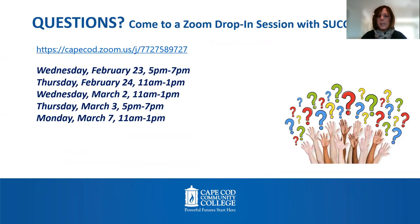If you have questions during the process or while filling out your applications, please join us for a Zoom drop-in session with the Success Program. The dates and times are: Wednesday, February 23rd from 5 to 7; Thursday, February 24th from 11 to 1; Wednesday, March 2nd from 11 to 1; Thursday, March 3rd from 5 to 7; and Monday, March 7th from 11 to 1.